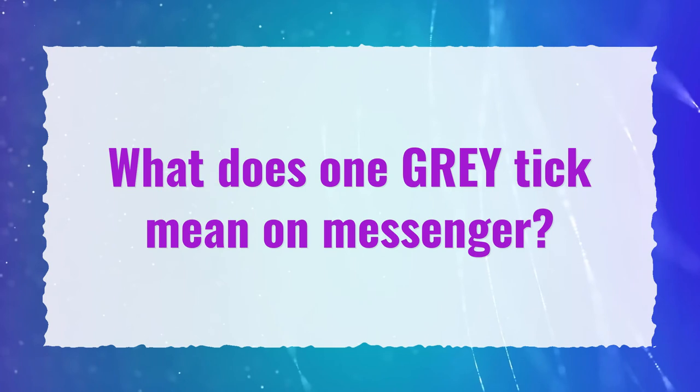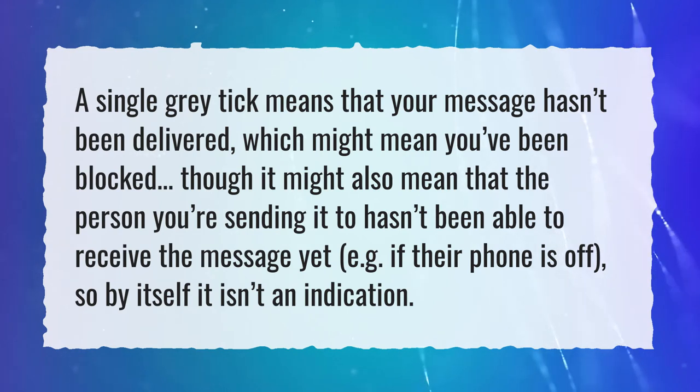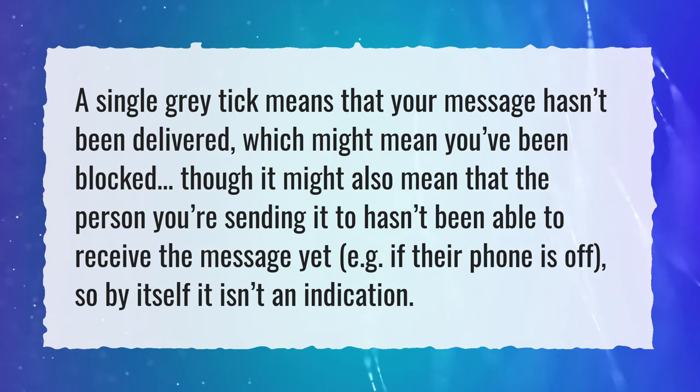What does one grey tick mean on Messenger? A single grey tick means that your message hasn't been delivered, which might mean you've been blocked, though it might also mean that the person you're sending it to hasn't been able to receive the message yet, e.g. if their phone is off, so by itself it isn't an indication.